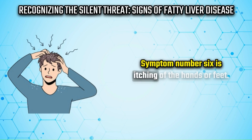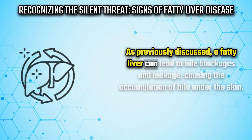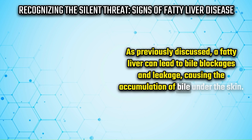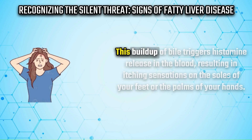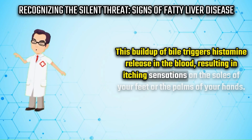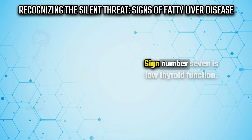Symptom number six is itching of the hands or feet. A fatty liver can lead to bile blockages and leakage, causing the accumulation of bile under the skin. This buildup of bile triggers histamine release in the blood, resulting in itching sensations on the soles of your feet or the palms of your hands.